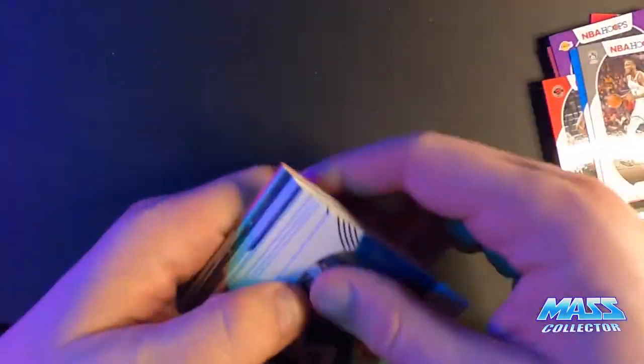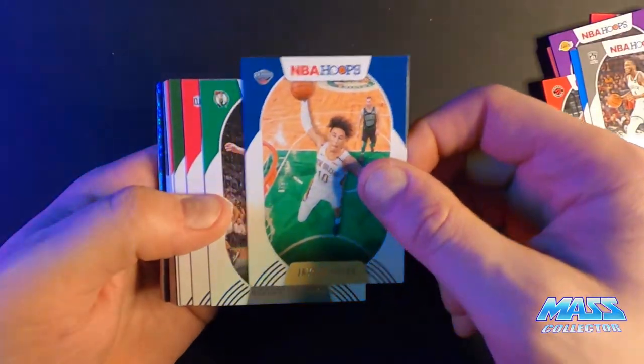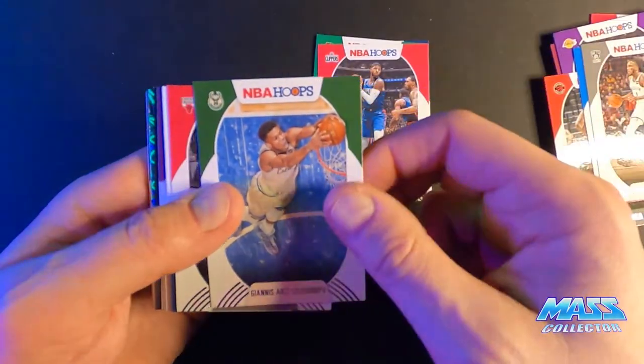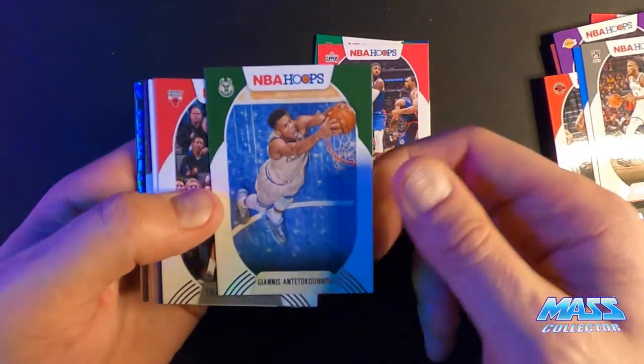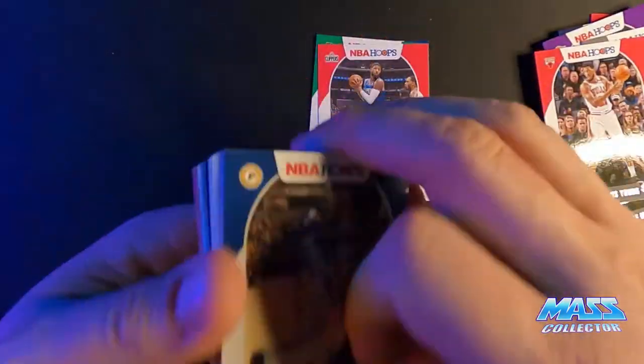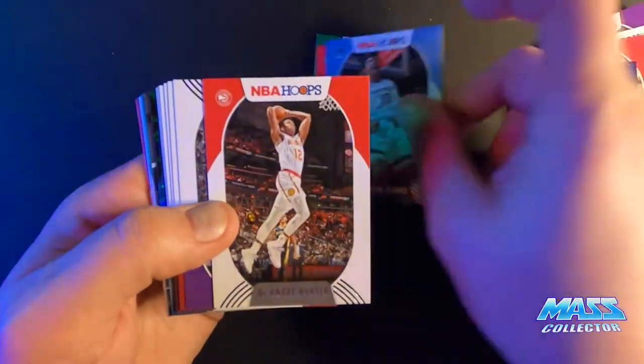Here's a Luka. Jackson Hayes. Gordon Hayward. Paul George. There's a Giannis — I haven't seen many Giannis in all the packs I've busted open so far. Myles Turner. Brandon Clark. DeAndre Hunter.